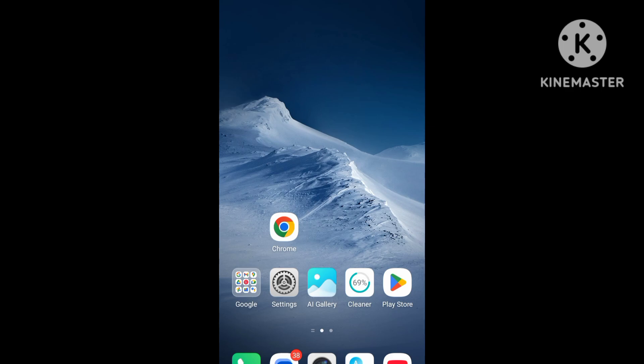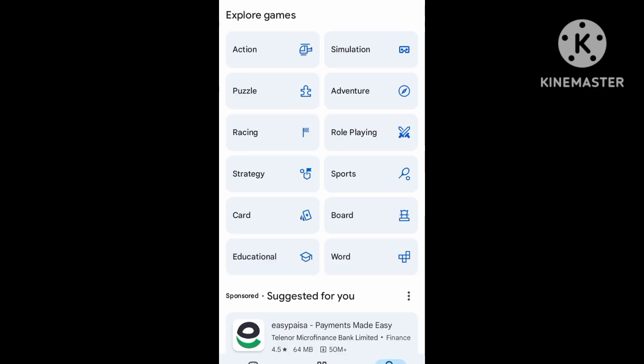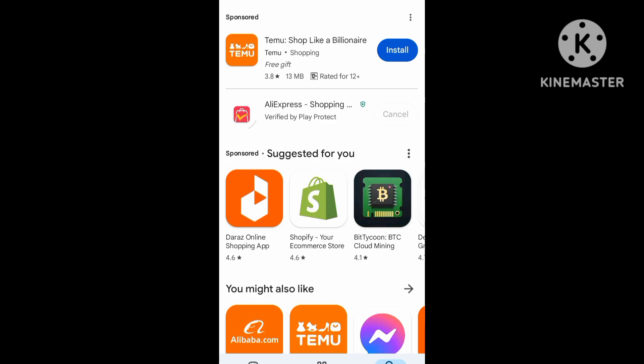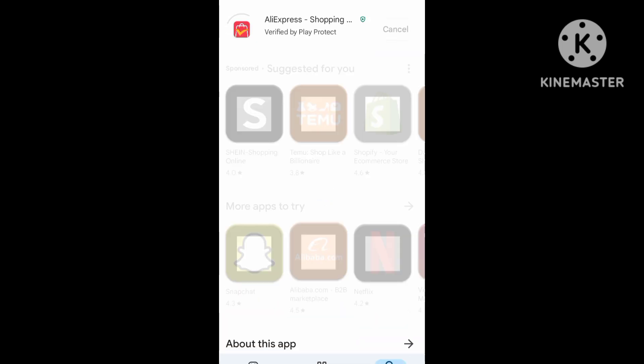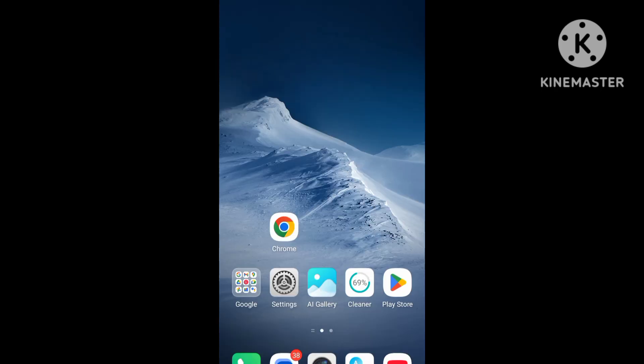The solution is to update the app. Open the Play Store application and do the same on iPhone. First of all, get the latest update. Then, on Android and iPhone, open the Settings.